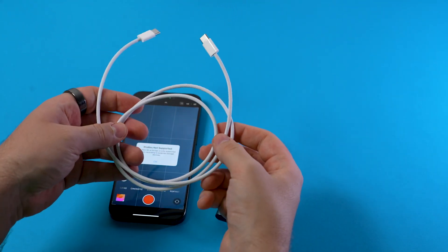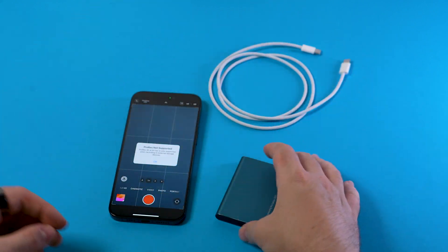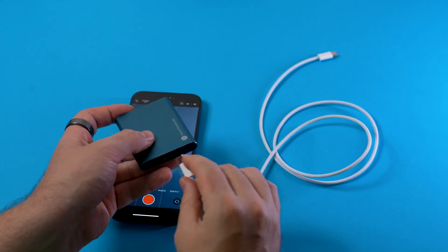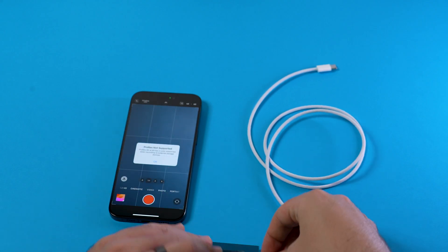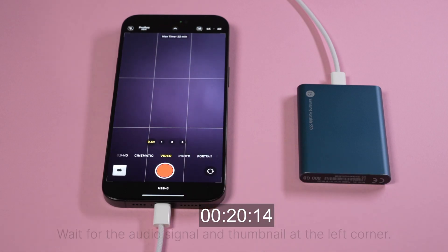When I first tested the new external recording capabilities of the iPhone, I used the supplied iPhone charging cable, which is a USB 2 cable. The iPhone detected the external storage just fine and offered me the option to record ProRes at 4K 60 to the external SSD.